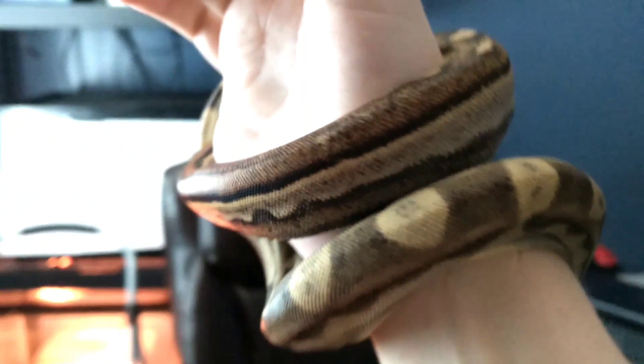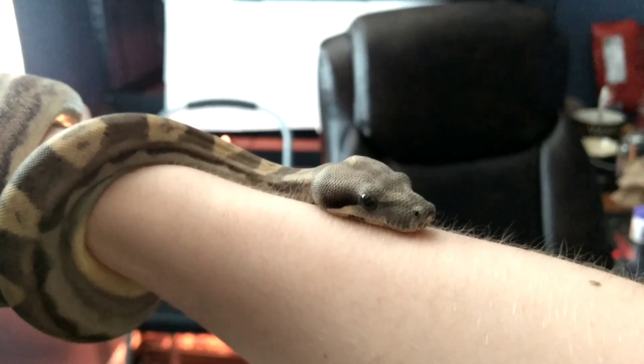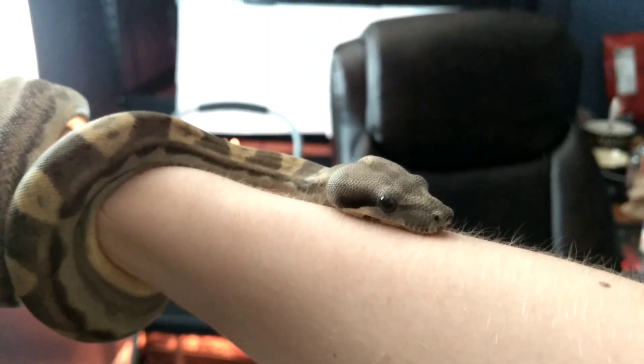There's her little face. Look at her go — smelling her surroundings and all that. Pretty pretty little snake. Anyways, just wanted to do a quick little thing since I had her being so nice. There's a pretty pose from the pretty snake.